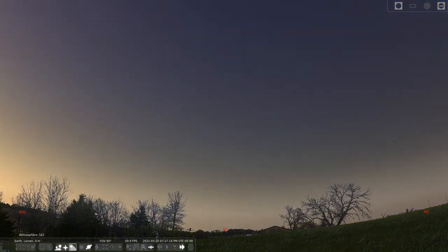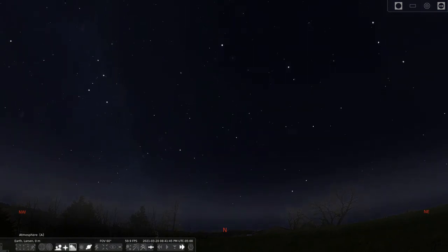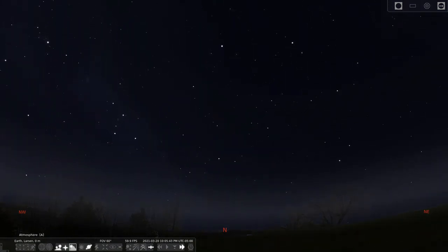I'll speed up time so that you can see the stars circling around a central point in the sky. Since I'm in the Northern Hemisphere, that central point is very close to Polaris, the North Star.